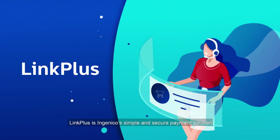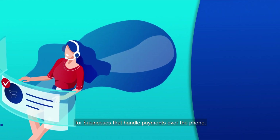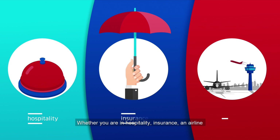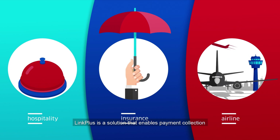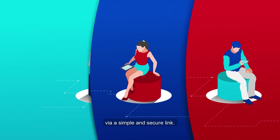Link Plus is Ingenico's simple and secure payment solution for businesses that handle payments over the phone. Whether you are in hospitality, insurance, an airline or any other industry dealing with single or subscription payments, Link Plus is a solution that enables payment collection via a simple and secure link.